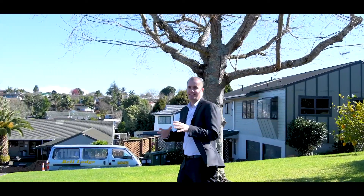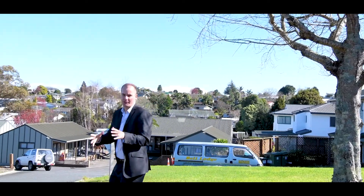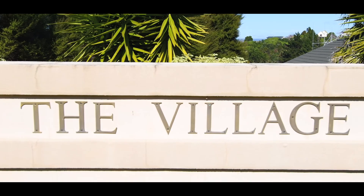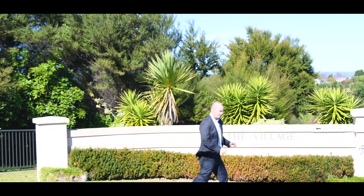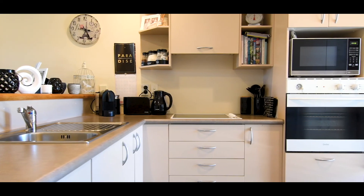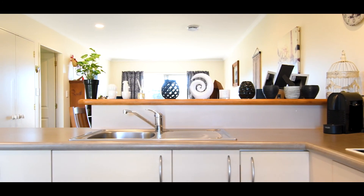Hey guys, Michael from Tulpapi Real Estate. Today we're in Judea, which is so close to the CBD. We're at The Village, which is a 40-plus community. Let's go and check out these amazing units. These units are spacious and light, with a modern kitchen, and the best part about this one — it has an HRV system.